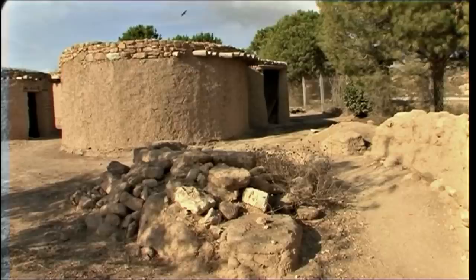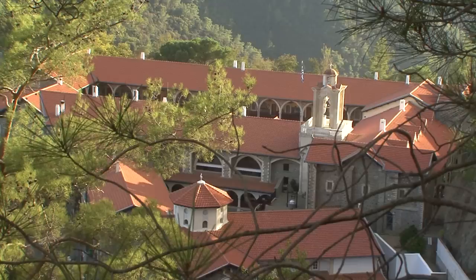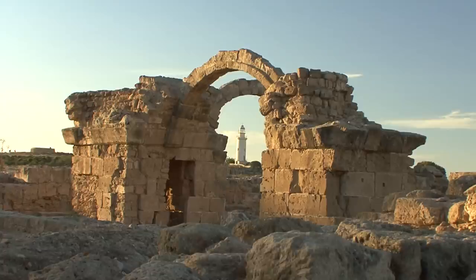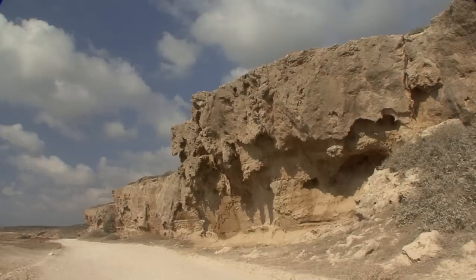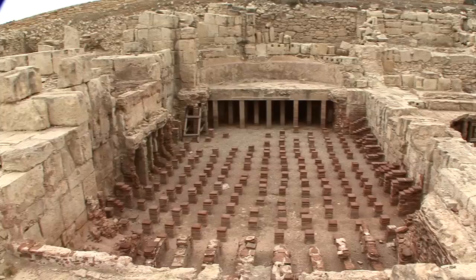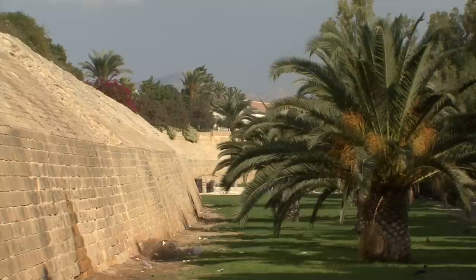Cyprus, the third largest island in the Mediterranean, with a long history and rich cultural heritage. An island of beauty and extremes. An open-air museum that displays how things used to be.